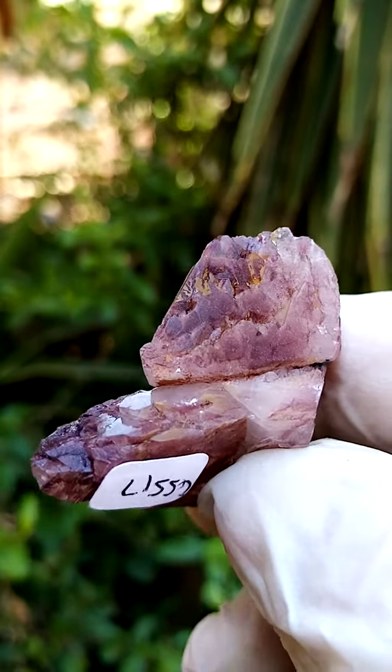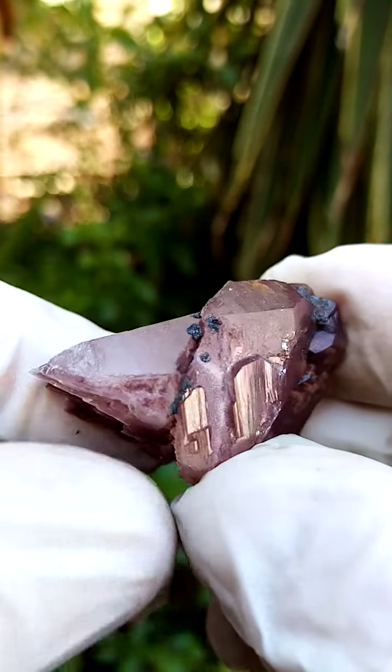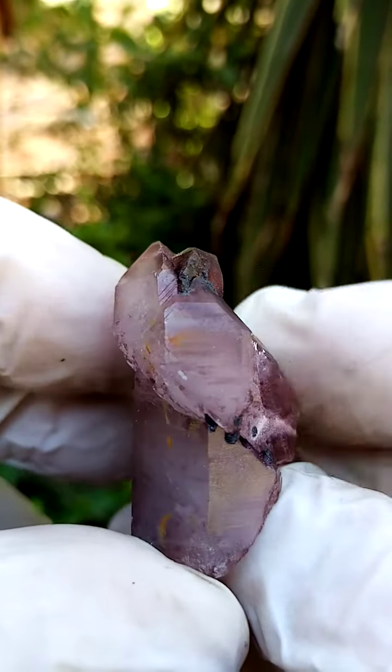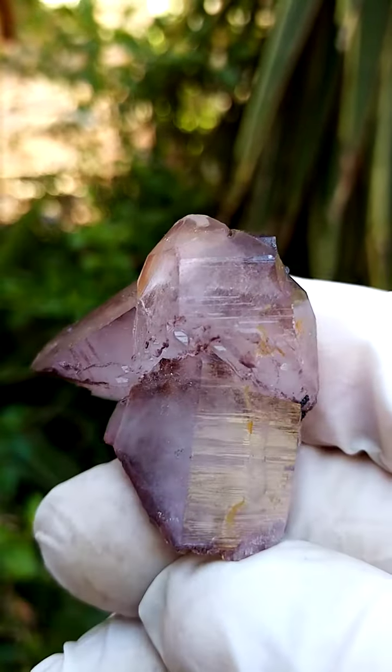Look at this intricate crystallization on the other side. So we had this as a base a minute ago, going across like this — and it's a floater, so it would have formed in a thick clay, as is. It didn't sit on any matrix in the forming process. All the way from the Artin Villa mine, Messina, South Africa.